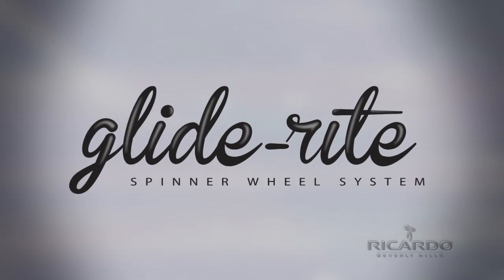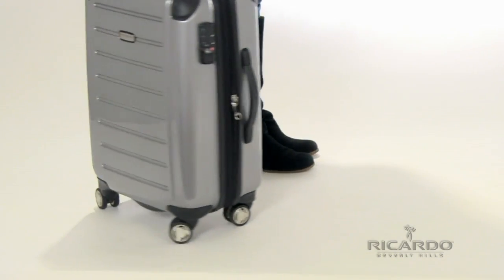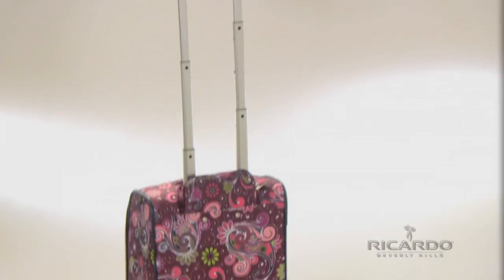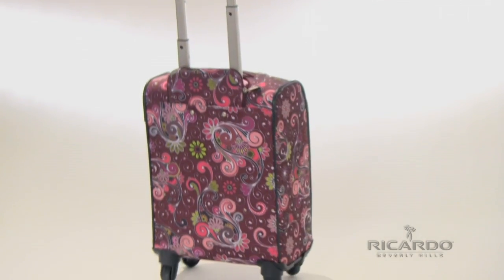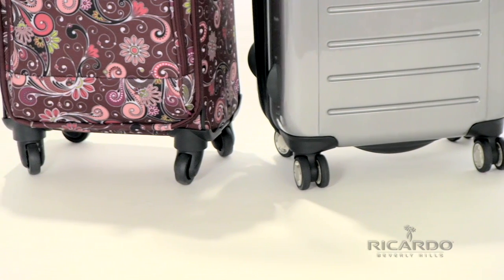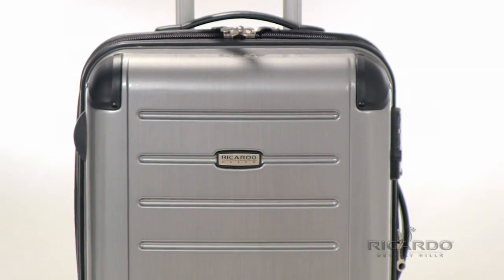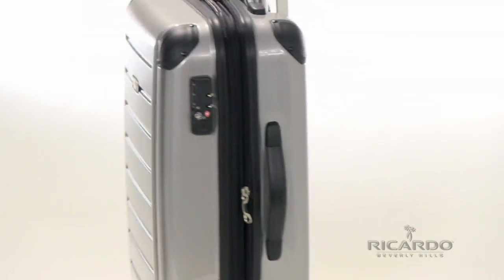Utilizing our reliable smooth rolling spinner wheel system, move in any direction with ease. 360-degree mobility provides endless options for transporting your luggage. Minimize effort and strain on your arms, shoulders, and back with the GlideRite spinner wheel system from Ricardo Beverly Hills.